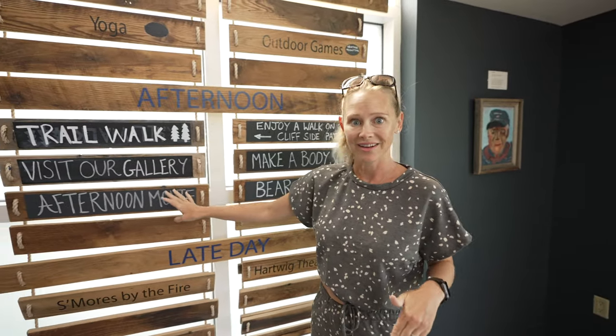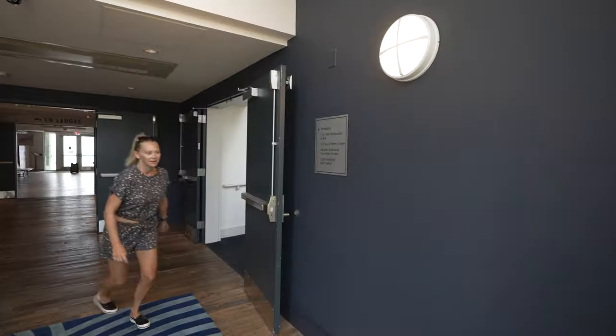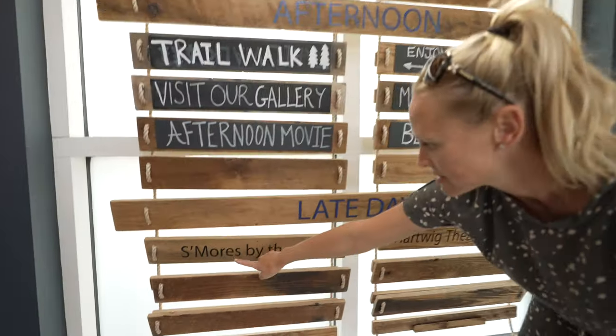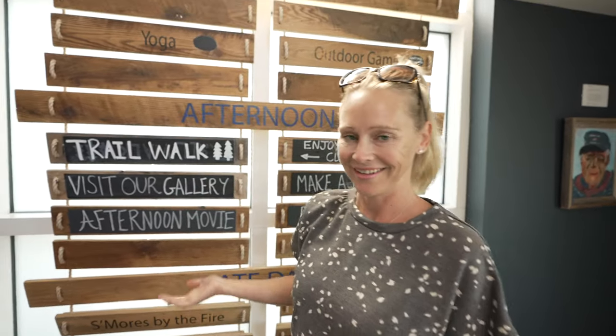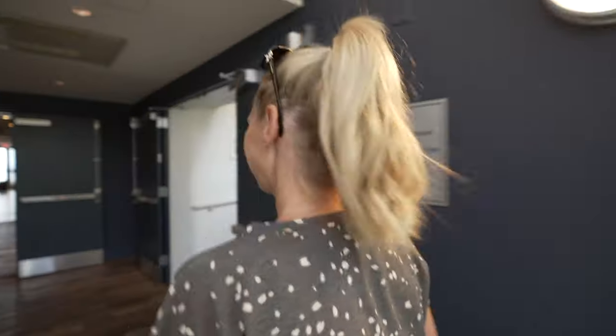Afternoon movie — they have a movie theater here playing the movie Robots, at 2 p.m. and 7 p.m. every single day. Oh my gosh, I forgot the most important thing we are doing tonight: s'mores by the fire. I don't really eat dessert — I'm the only one that drinks coffee and the only one who doesn't eat dessert. I'm a weirdo.